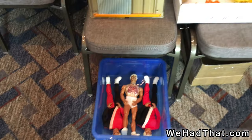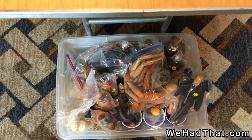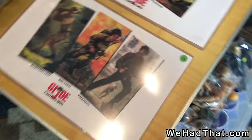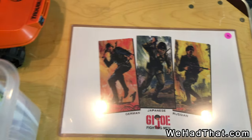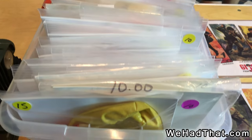G.I. Joe headquarters. Several Pulsar figures. Lots of random 1/6 scale pieces. Here are a couple of prints with the artwork from Soldiers of the World from the vintage 12-inch series, as well as a bunch of outfits — loose outfits that have been bagged and stored in comic book boxes.